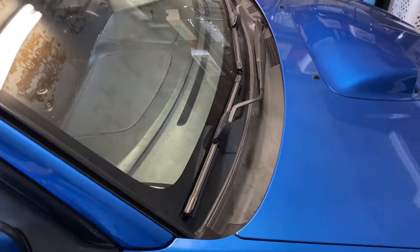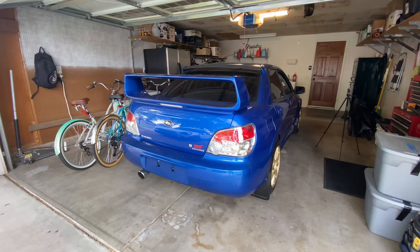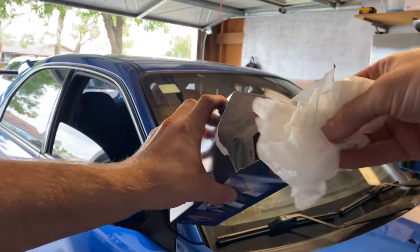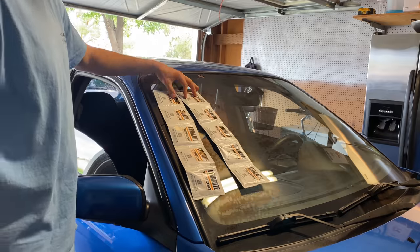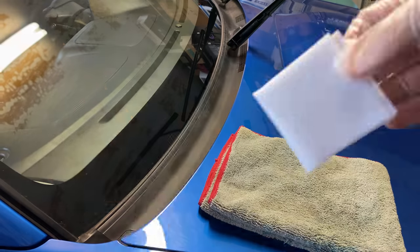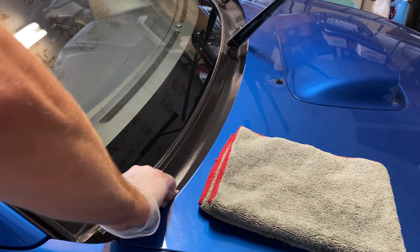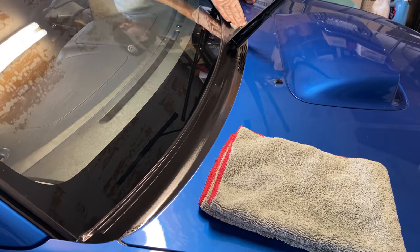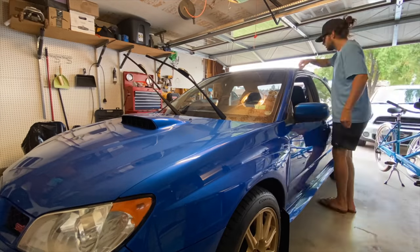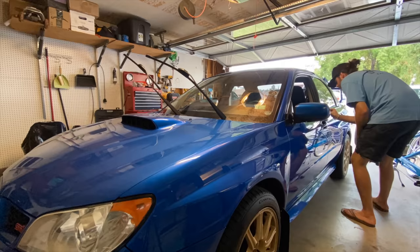Next quick task — we're going to take our Cerakote trim coat wipes and bring this black plastic back to its original deep black color. I'll have a link in the description to Amazon to order these wipes. They're also available at some Walmarts. I've had my neighbor use it on his FJ Cruiser that has a ton of plastic and it looks brand new months later. Highly recommend this product.